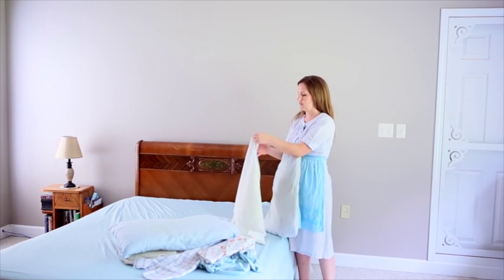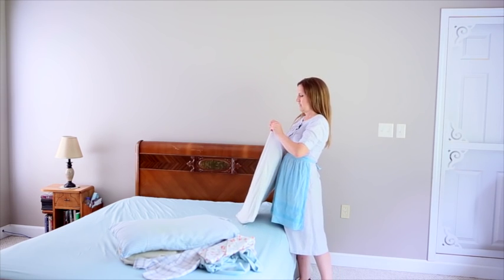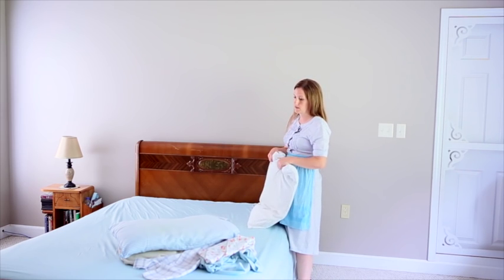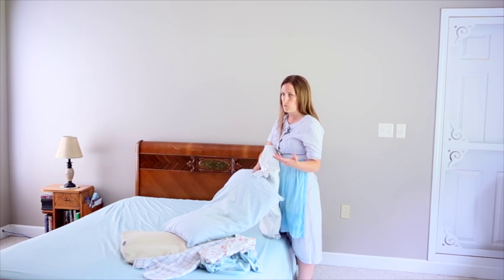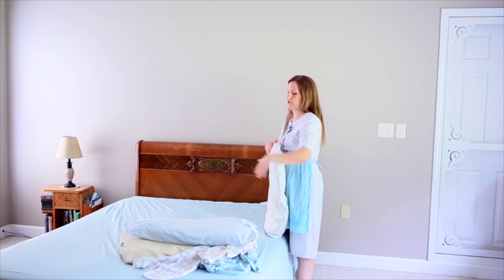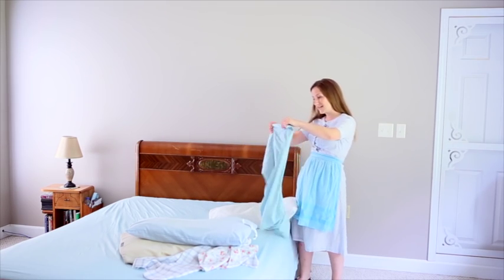Now just take your handy-dandy zipped pillow protector and put those on your pillows. Zip them in so that they are clean for next time. It's also good to buy new pillows about once a year because there are a lot of germs and bacteria from sleeping and breathing on them. You can wash them — follow the care instructions the manufacturer puts on the pillow — but a lot of times if you wash it too many times or put it in the dryer it gets all lumpy. So I just buy really cheap pillows, put pillow protectors on them, and they can last a lot longer that way. Then just put your pillowcases on.